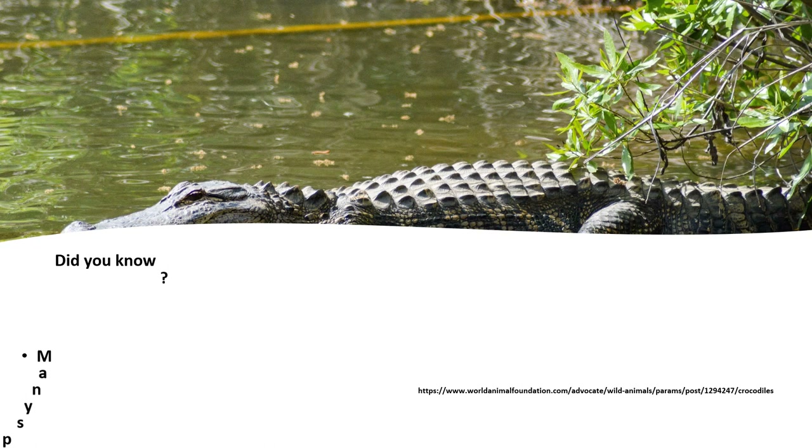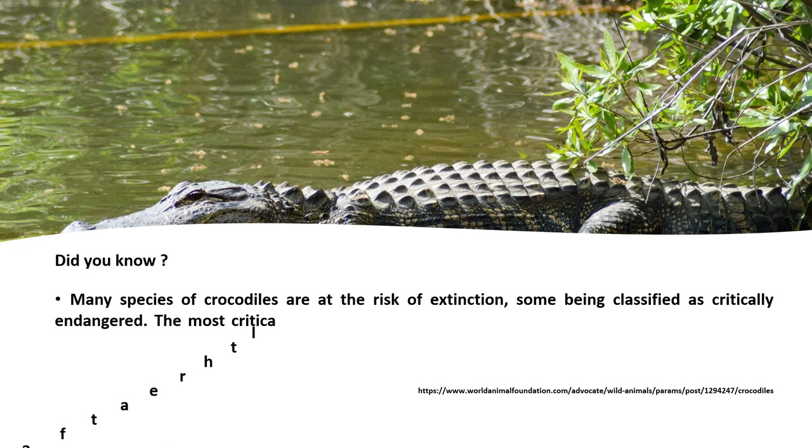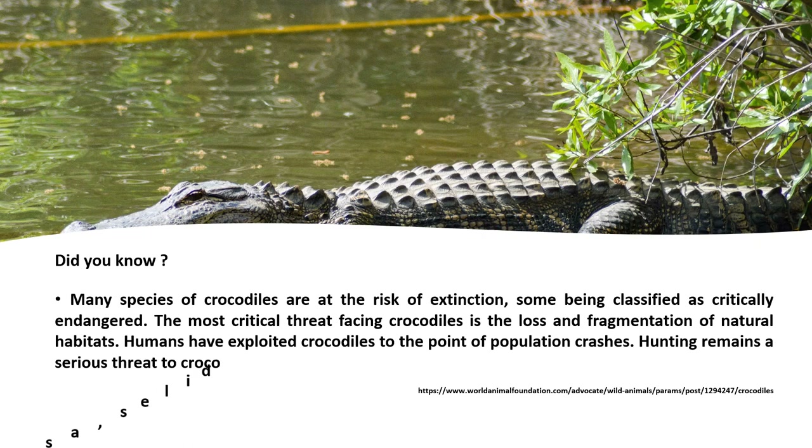Did you know? Many species of crocodiles are at risk of extinction, some being classified as critically endangered. The most critical threat facing crocodiles is the loss and fragmentation of natural habitats. Humans have exploited crocodiles to the point of population crashes. Hunting remains a serious threat to crocodiles, as well as pollution.